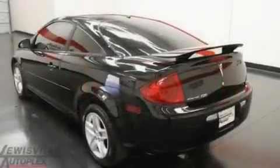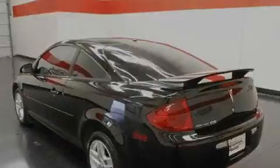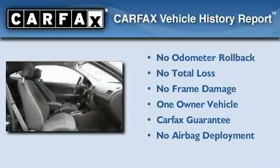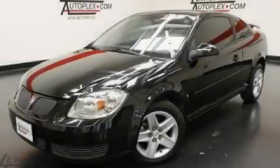With an EPA estimated rating of 34 miles per gallon on the highway, this automobile pays off in the long run. This Pontiac has had only one owner, and it qualifies for the Carfax buyback guarantee. This vehicle is sure to sell fast. Call and arrange your test drive today.